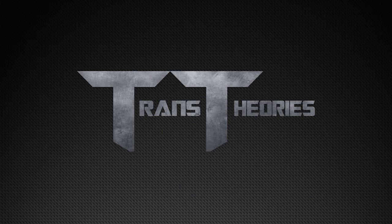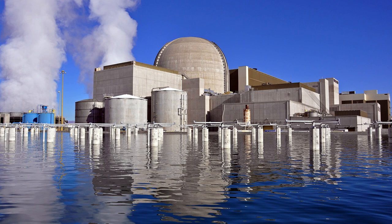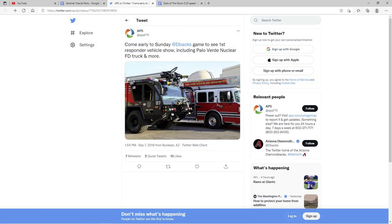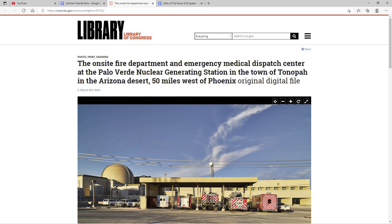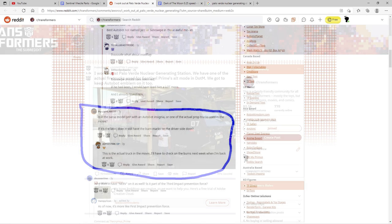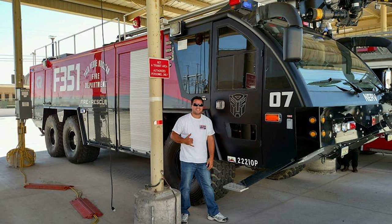Just two years later in 2016, APS — better known as the Arizona Public Service Company, who owns 29.1% of the plant and is the largest electric utility company in Arizona — posted on their Twitter page an image of Sentinel Prime next to another firetruck, telling viewers to come see the truck in person at a first responders' vehicle show at a D-backs game. Later in 2018, the Library of Congress posted a photo of the on-site Fire Department and Emergency Medical Dispatch Center at the Palo Verde Nuclear Generating Station, and we can clearly see Sentinel right in the middle. A Redditor by the name of AIM Western posted a picture of himself next to Sentinel Prime, confirming as an employee of the plant that this was indeed the actual truck used for filming and not a replica — and that they were able to keep the Autobot logo on it.